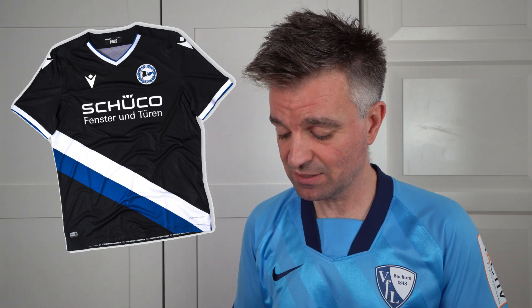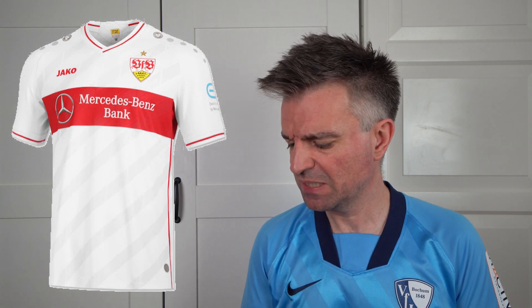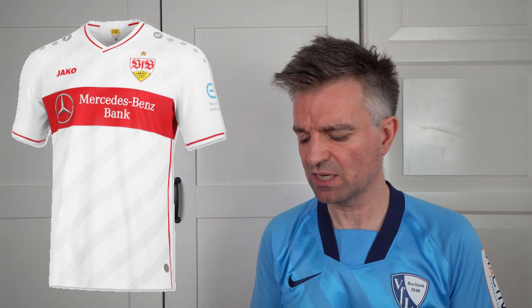The final kit is the Stuttgart kit. It's another one with those 80s shadow stripes — diagonal, fine, I find that pretty okay. There's a bit too much going on with the extra red line and the dots, which I think is part of the Jako brand. But I like this panel across the chest — the red stripe across the chest works really well for Stuttgart. I'm going to give this 6.5 out of 10.